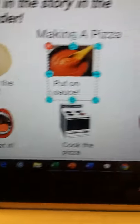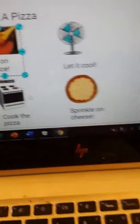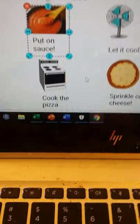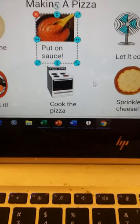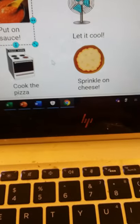So now it says make the crust, put on the sauce — but then let it cool, eat it, cook the pizza, then sprinkle on the cheese. Something is not right. So which part do you think really comes next? I don't think it's let it cool. Is it eat it, cook the pizza, or sprinkle on the cheese?